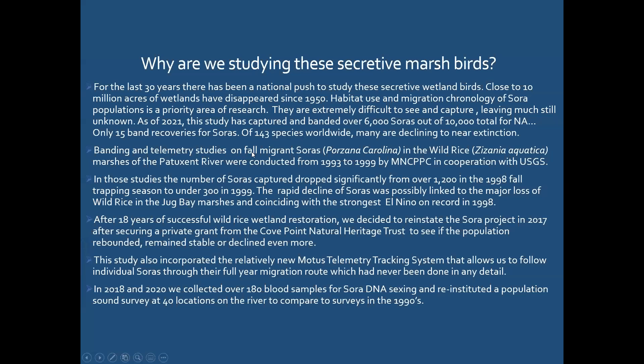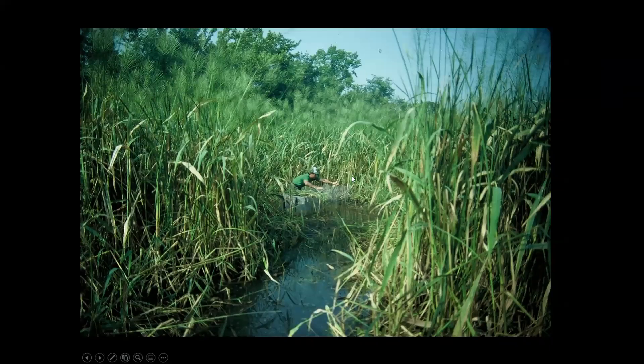Because of wetland loss there's been a huge push to study secretive wetland birds. There are 143 rail species in the world, most declining — many near extinction. There were very few banded recoveries for soras; that was one reason to study them. Numbers dropped dramatically in the late 1990s. After 18 years of trapping, around 1998-1999 when rails declined and the rice was also declining, I shifted gears to work on restoring the rice.